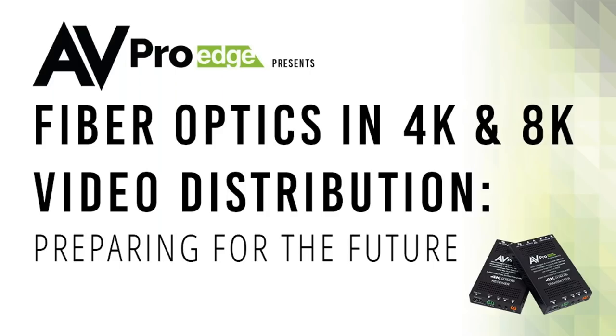Thank you so much for joining our webinar today. This is going to be a webinar on fiber optics in 4K and 8K video distribution. We really want you guys to be prepared for the future and ready for these super high bandwidth signals. We've been dealing with 18 gigs for a couple of years and it's really delivering some awesome video and audio for our customers.